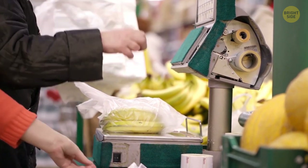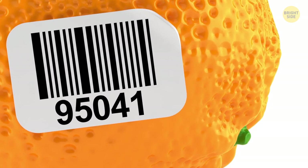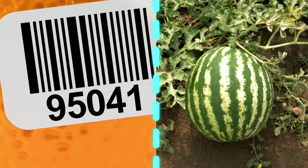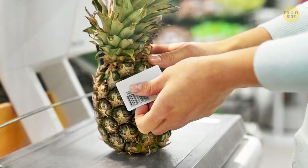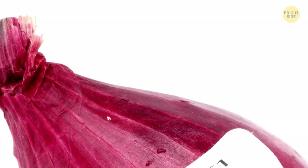Fruit stickers have plenty of information. A five-digit number where the first digit is nine is a good sign — you're buying an organic product. A four-digit number starting with three or four means it was conventionally farmed. And if the number begins with eight and has five digits, it's best to leave it on the shelf.